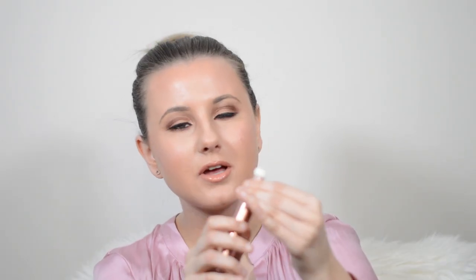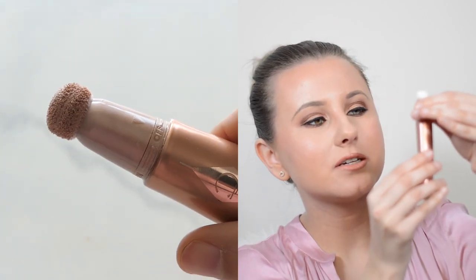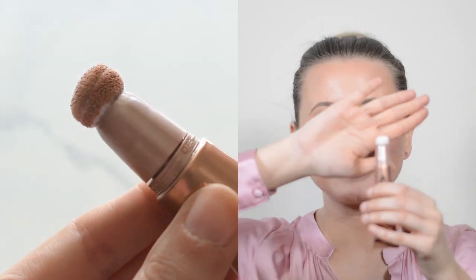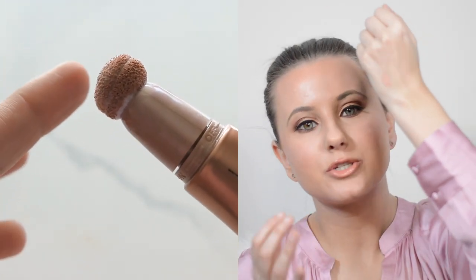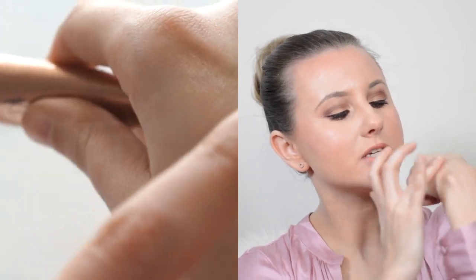When I squeezed nothing came out at first — it's actually a twist mechanism. One says 'on' and one says 'off,' and you twist it and a little cap pops up. Once you squeeze, you start to see some saturation come through. Now I'm taking a little bit with my finger — it's a very metallic formula. I'm going to swatch this on the back of my hand. It's very similar to the Pillow Talk lipstick and does have some rose gold in it.